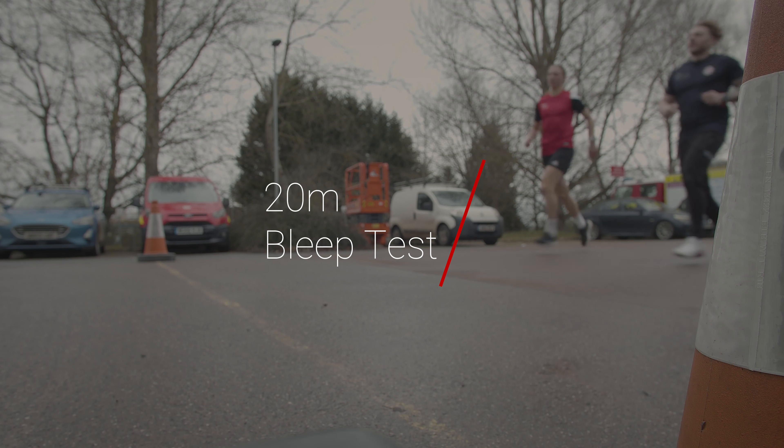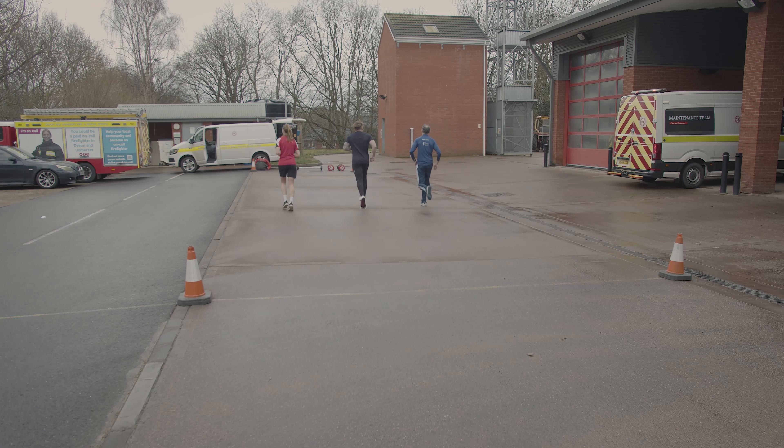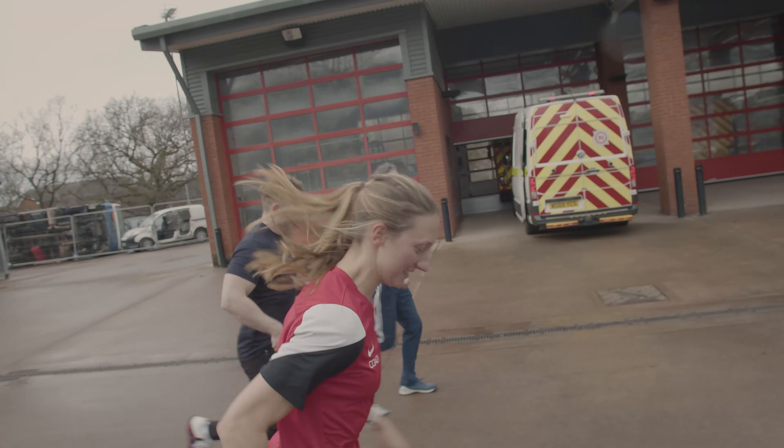This is the 20 metre bleep test. It is a progressive fitness test which requires you to run from shuttle to shuttle. It starts off slowly and over the levels it will increase its speed and become quicker with the beeps.